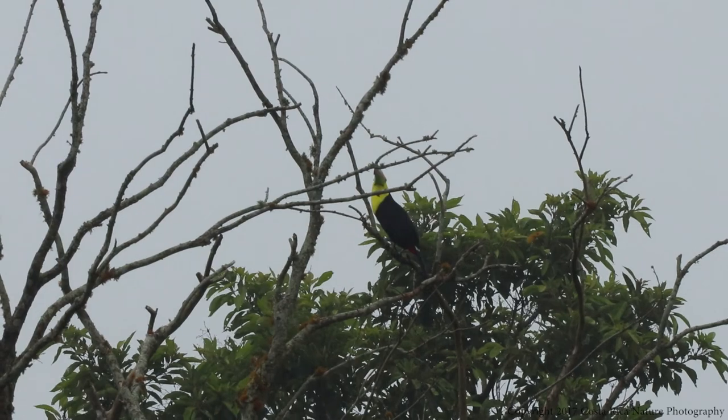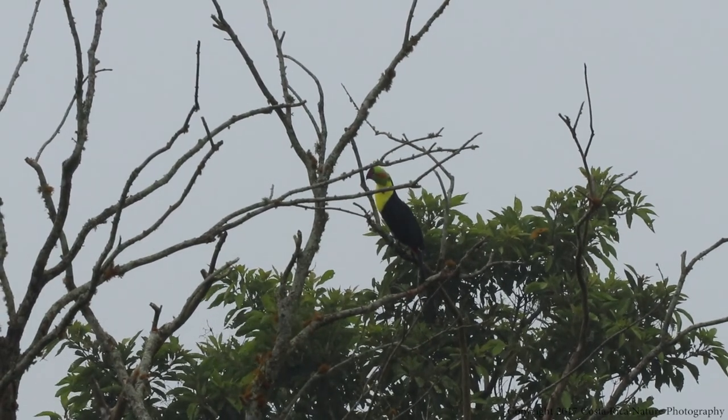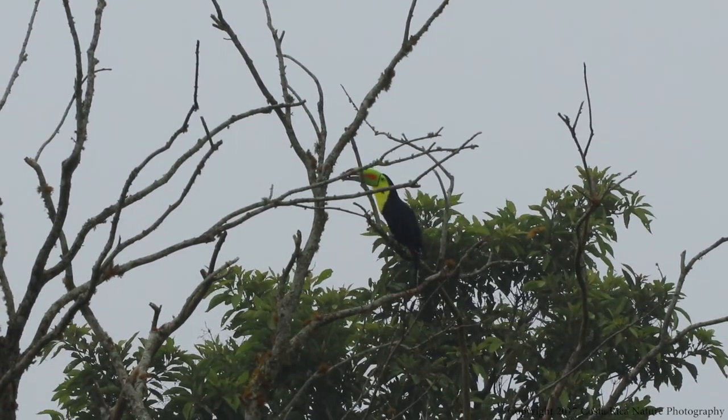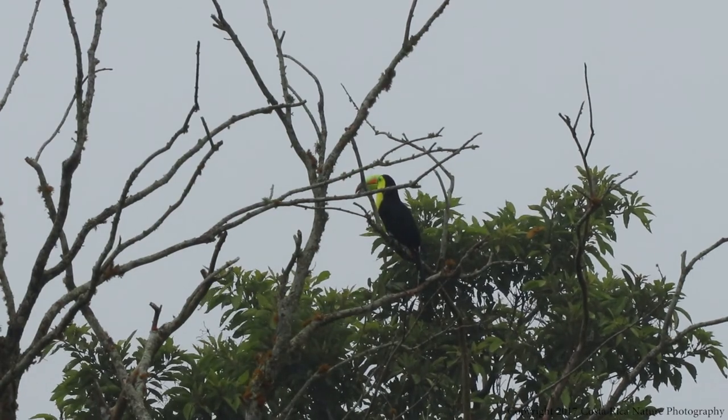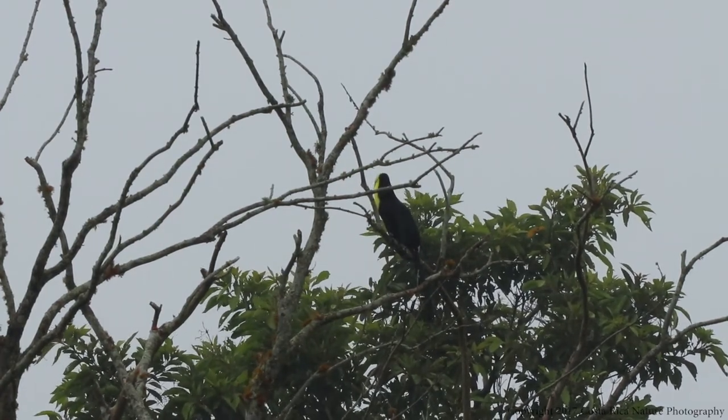Costa Rica is a tropical country with a rainy season lasting from April through the end of November. However, even with the heavy rains, the wildlife — especially the toucans — don't seem to mind in the least.